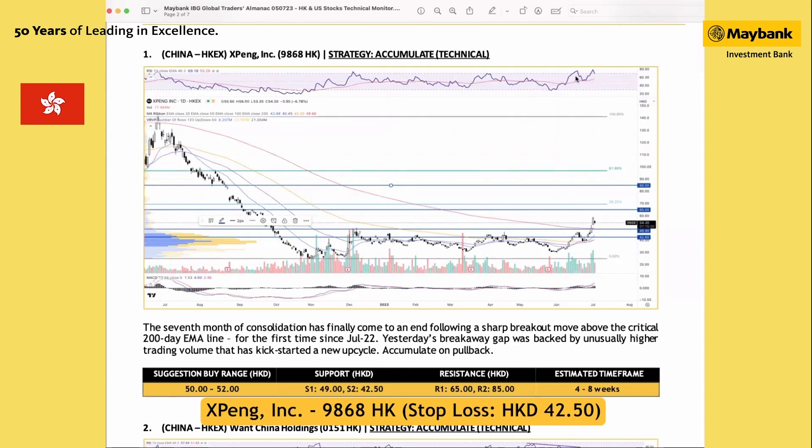The move was backed by higher trading volume and positive momentum, so we expect the trend to extend further. Yesterday's setback could be short-term profit taking. We suggest buying on the lower side, around 50 to 52 Hong Kong dollar, with support seen at between 42.5 and 49 Hong Kong dollar.